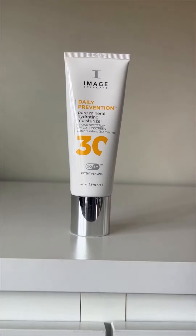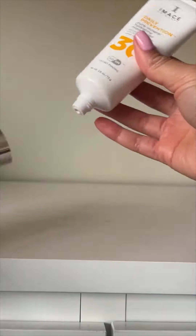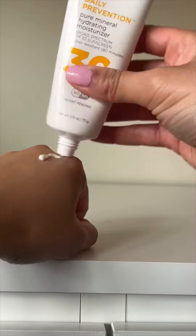We also have a mineral formulation for my dry, dehydrated girlies. If you've ever used a mineral formulation, you know how hard it is to get it to not have a white cast — you've got to work it in.